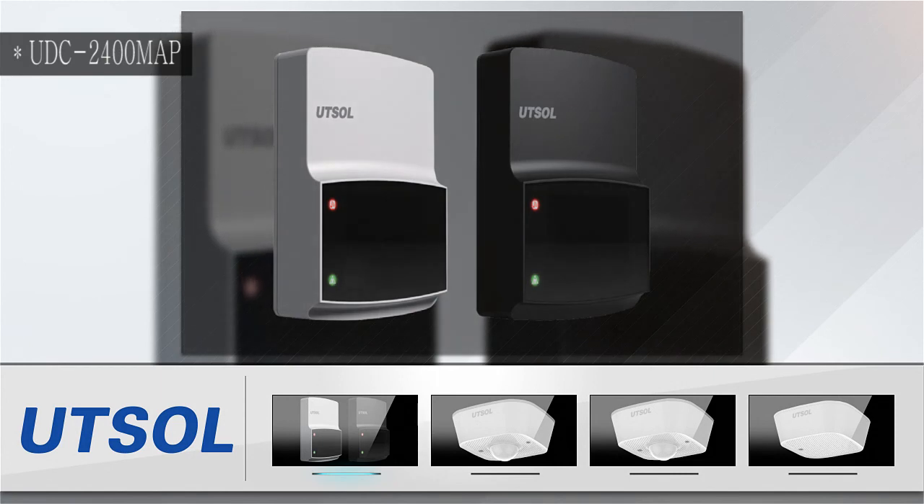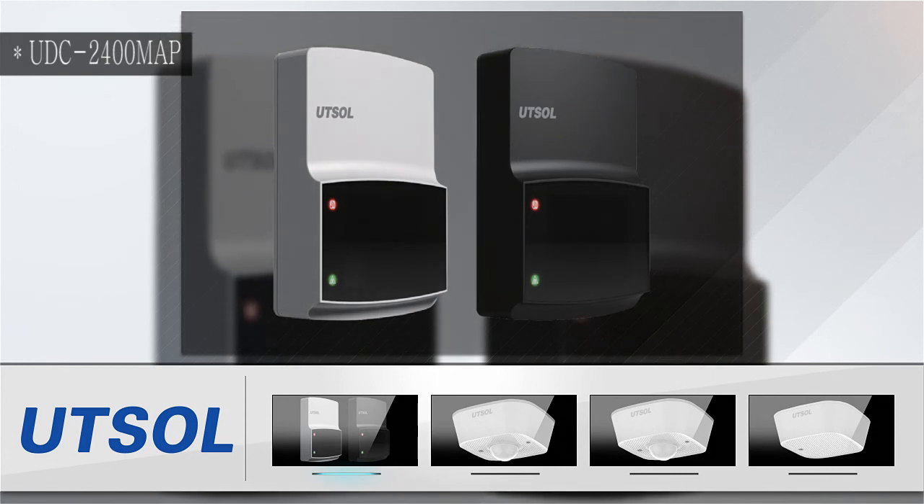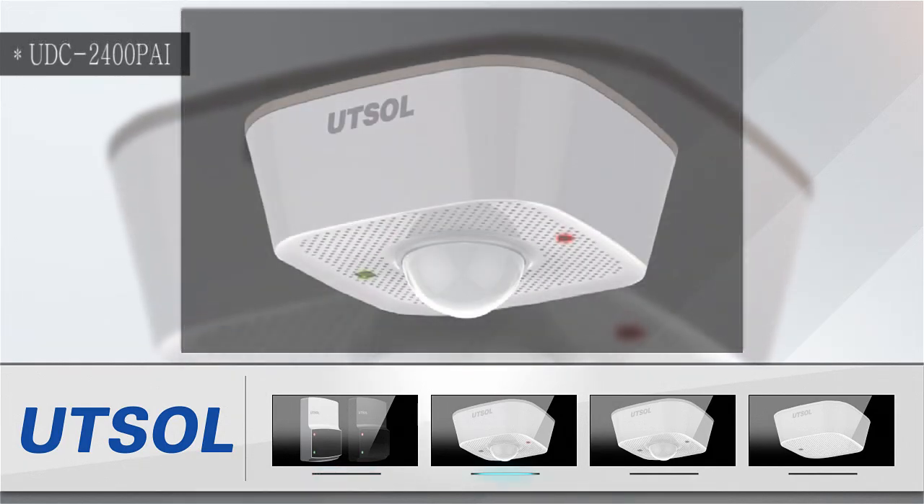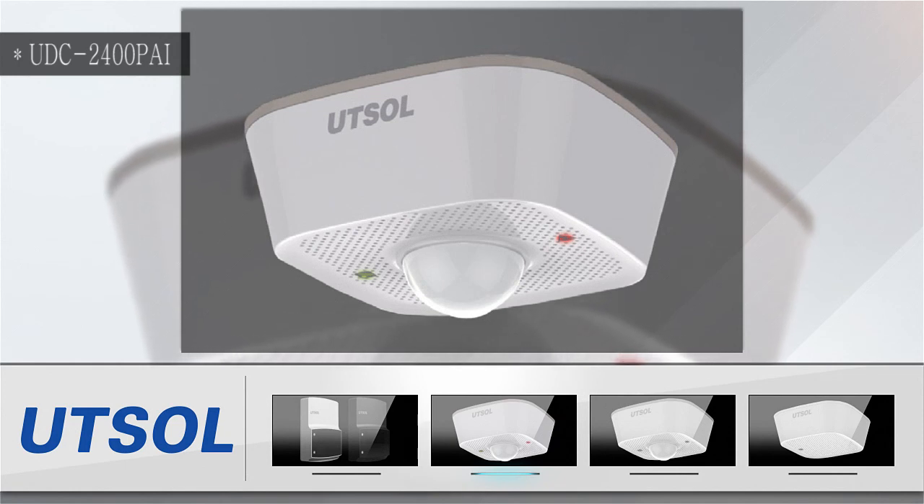Wireless Doppler occupancy sensor UDC2400M is a new model which supports IP6465 living waterproof function. Wireless PIR occupancy sensor UDC2400P is also a new model which supports IP6465 living waterproof function.